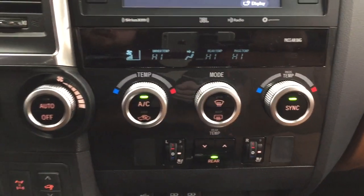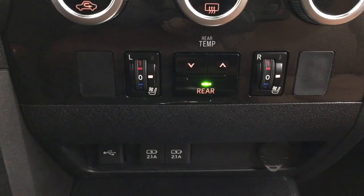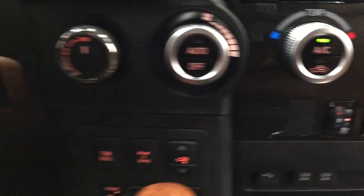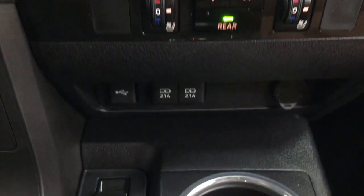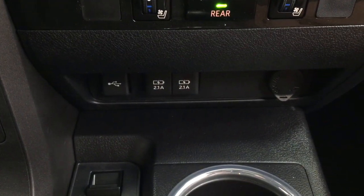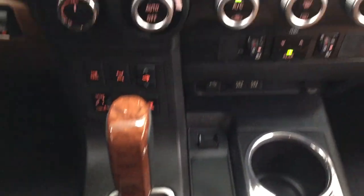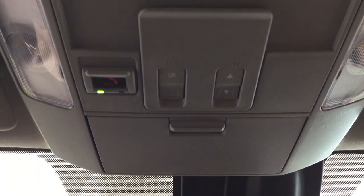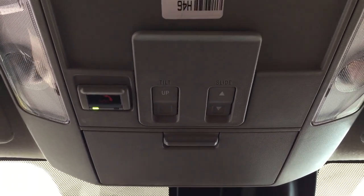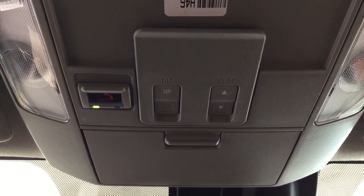You have dual zone climate control settings with your rear temperature controls located right down below, along with heated and cooled front seat controls for your driver and passenger. You have 4x4 select and tow haul as well. Just underneath you'll find your USB and power outlets, and it's mated to an automatic transmission. Up top you'll see your auto-dimming rearview mirror with integrated garage door opener and digital compass, and you'll also find the SOS safety connect button along with open and close as well as tilt up and down for the power moonroof, and your sunglass case holder.